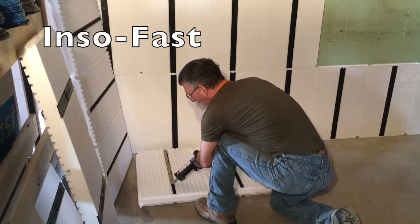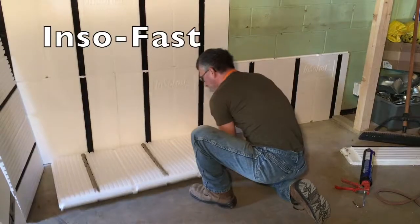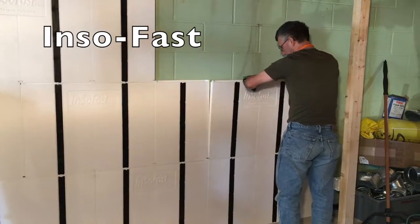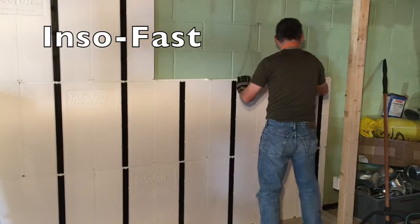With InsulFast, it's economical. It goes up fairly fast. If your walls are relatively straight, you don't need to do any framing. You save space in the room.